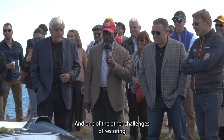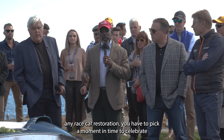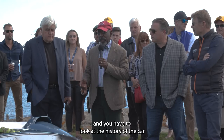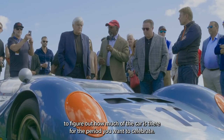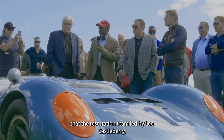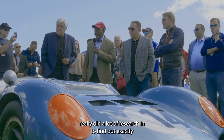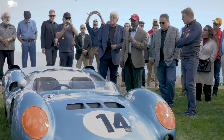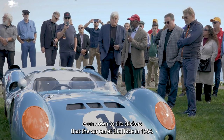One of the other challenges of restoring the car was, as with any race car restoration, you have to pick a moment in time to celebrate. You have to look at the history of the car and figure out how much of the car is there for the period you want to celebrate. That was one of the great challenges, and one of the things that the restoration team, led by Lee Castleberry, really did a lot of research on — to find out exactly what the car looked like and what the equipment was like, even down to the stickers that the car ran at that race in 1964.